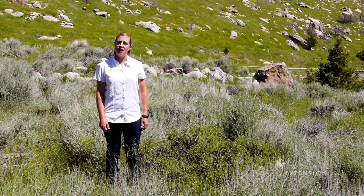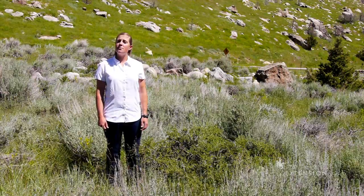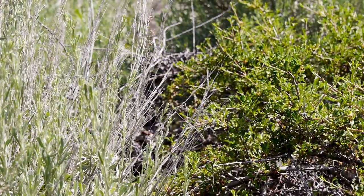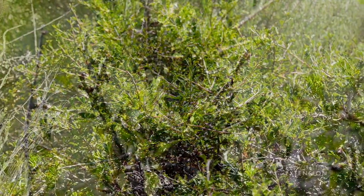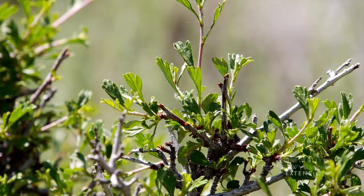Wyoming is known for supporting some of North America's largest sagebrush ecosystems. While this may look like another sagebrush patch, I'm standing next to antelope bitterbrush, another very important shrub in this community. With so many other beautiful plant species in Wyoming, it's understandable why antelope bitterbrush is often overlooked as a common Wyoming plant species.